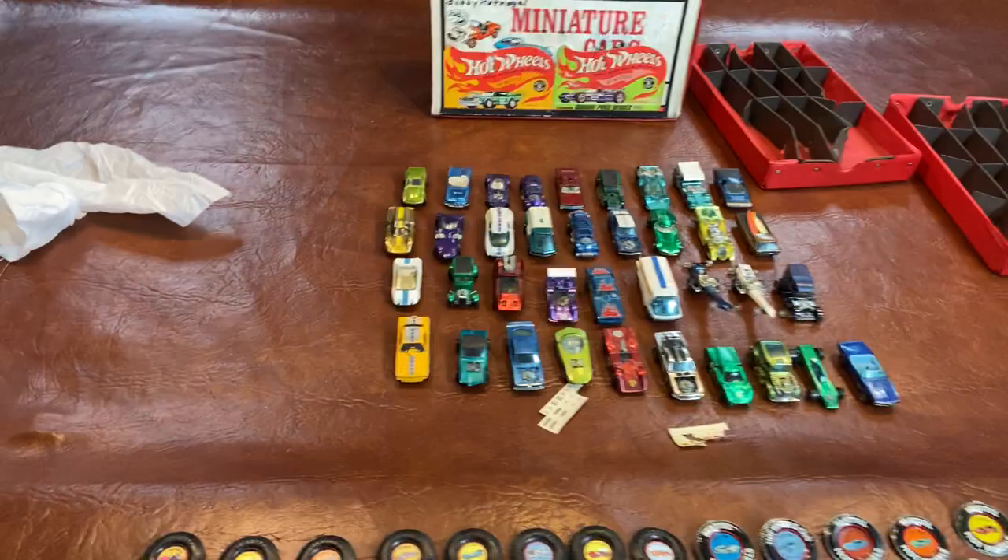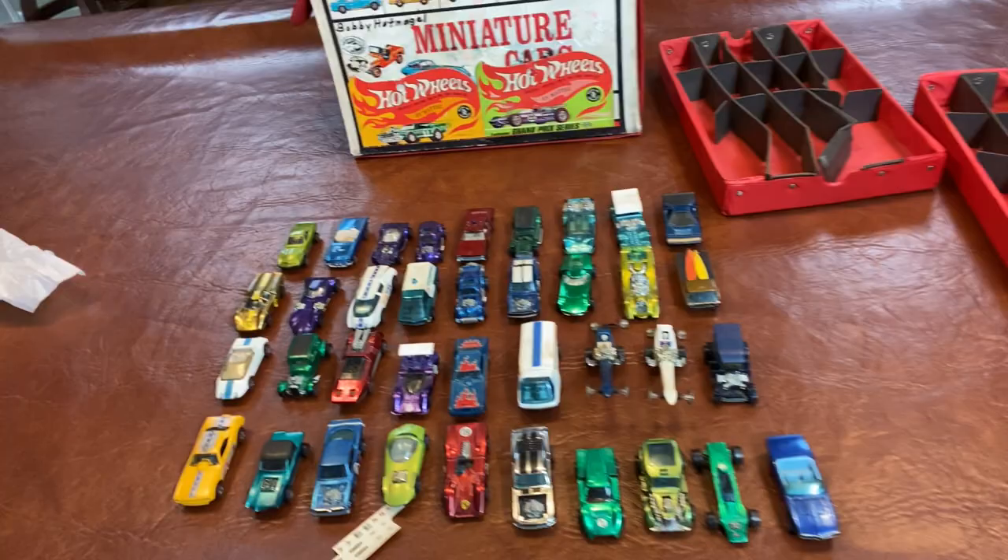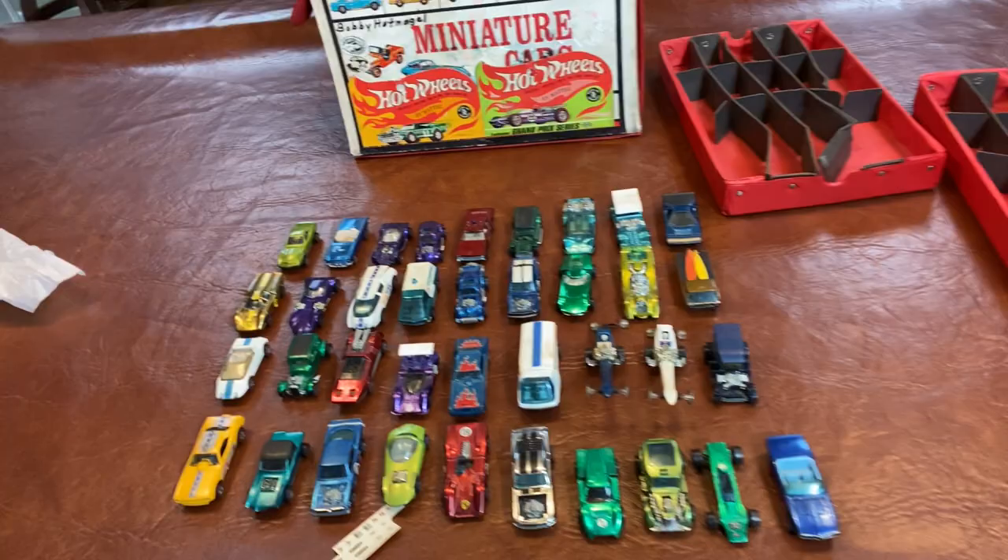Happy hunting. Here's the overview of the collection — one last view. There's all the buttons and all the cars. Let me give you a little bit of close-ups — take a look.